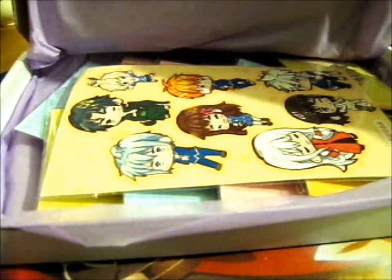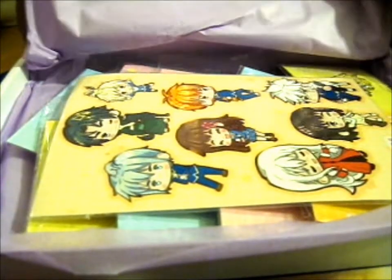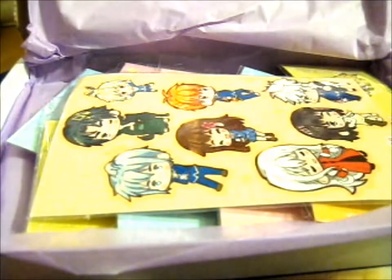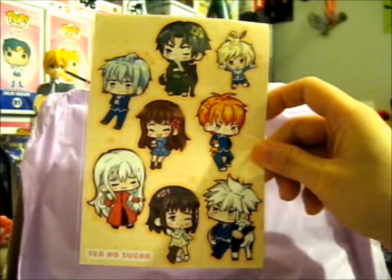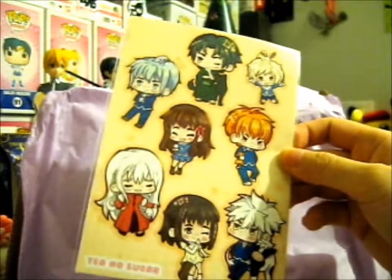I got another one because I don't really want to use the first one, but I want to use it. If I only have one I'll use it, but if I have two I'll use one and keep the other. So here is that sticker sheet — you need to see it better that way. She never actually did the sticker sheet with every single zodiac on it, but there we go.